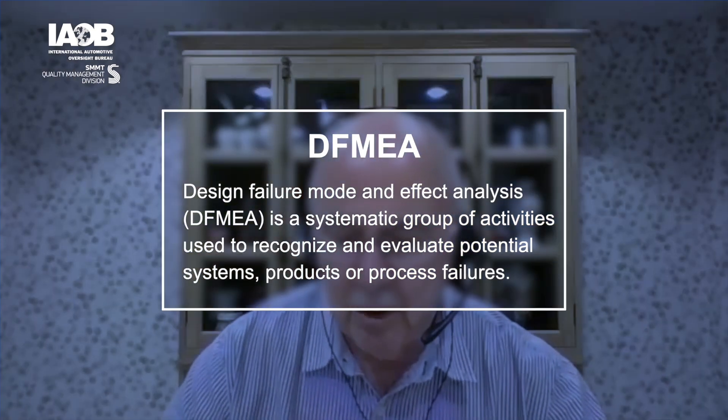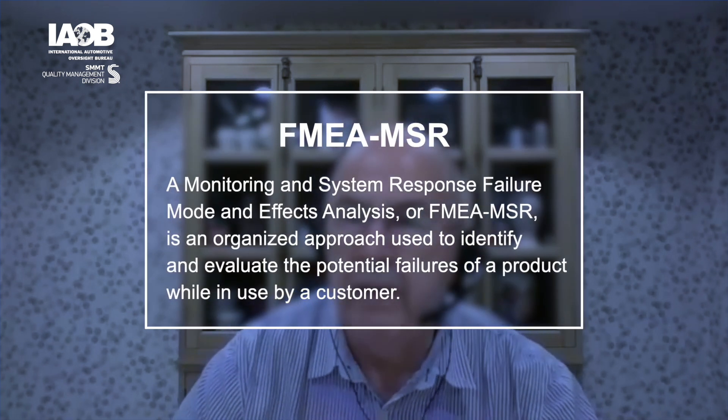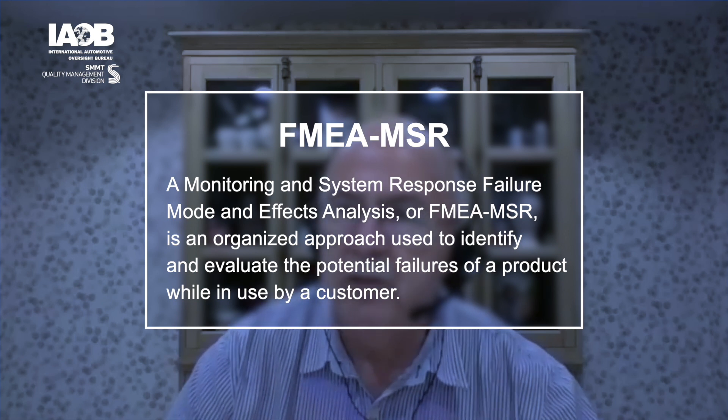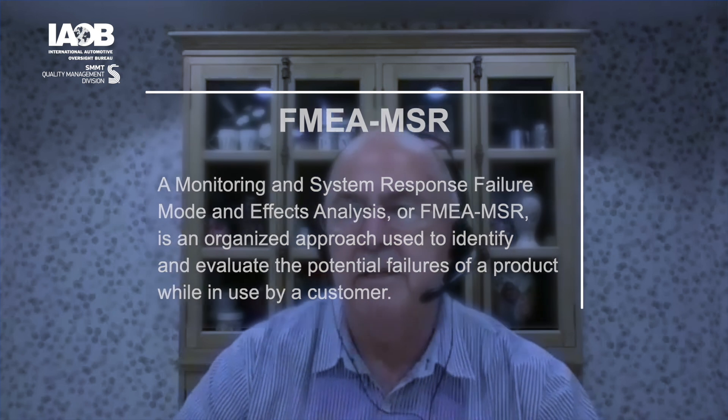The monitoring and system response FMEA is a new type that may only be applicable to organisations making, for example, electronic components or sensors. In the last two years, no organisations have been seen using that type. It will be a fairly small population of organisations — particularly those with design responsibility for electronic systems — for whom that FMEA becomes applicable.